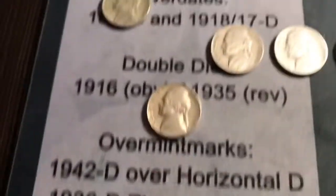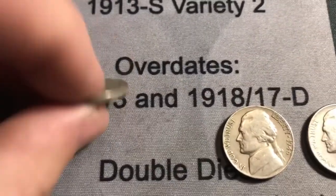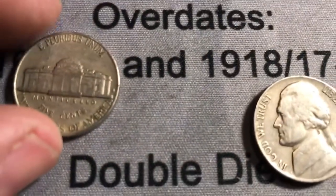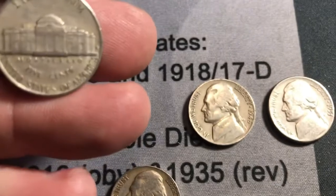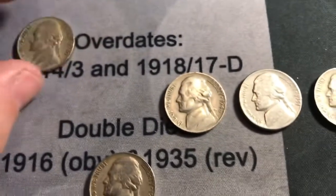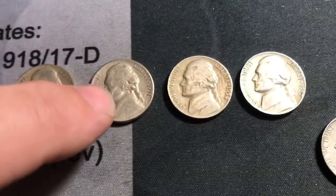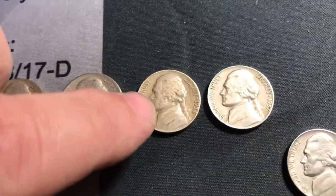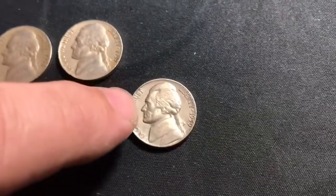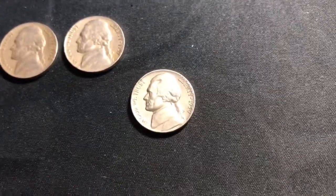We're through that box — all 50 rolls. We found in the last ten rolls a 1940s, a '41 Denver, a '46 Philadelphia, a '51 Philadelphia, a '54 Philadelphia, a '57 Philadelphia, and a '59 Denver. We'll get those added up with the rest of the nickels and be right back with a recap.